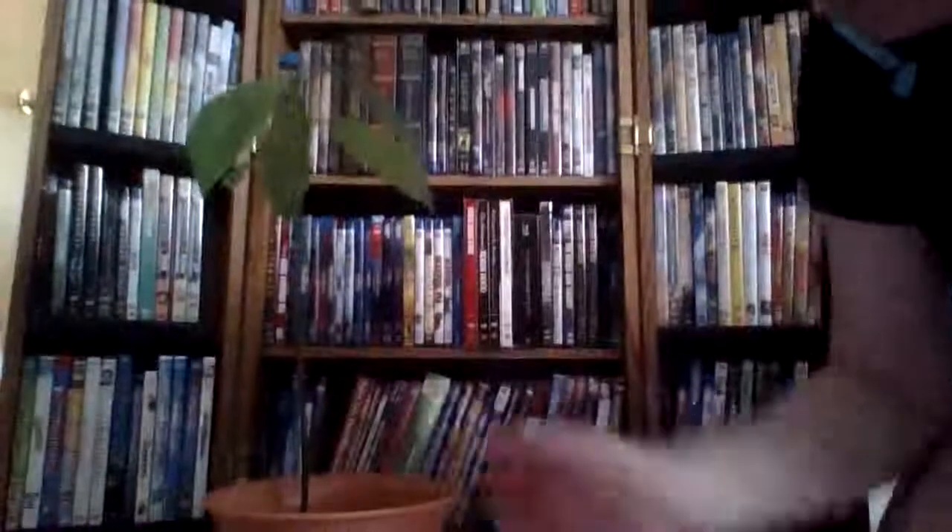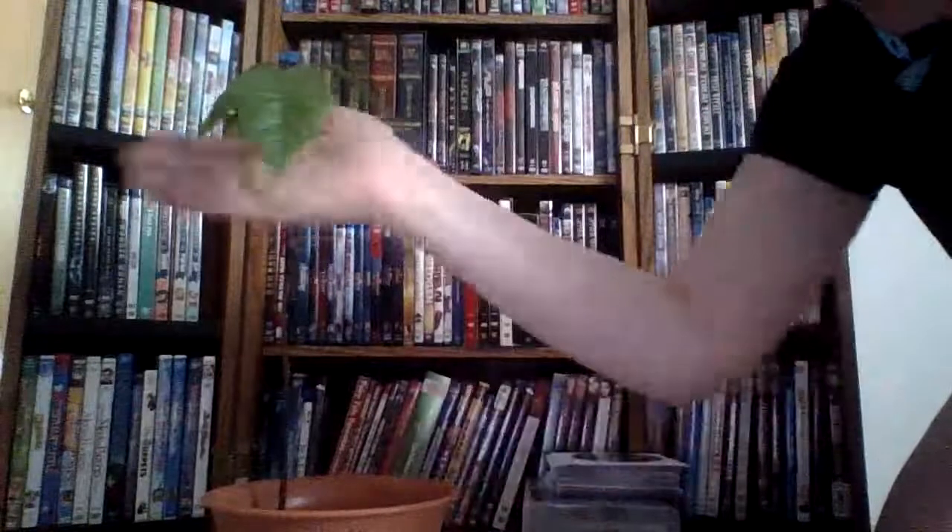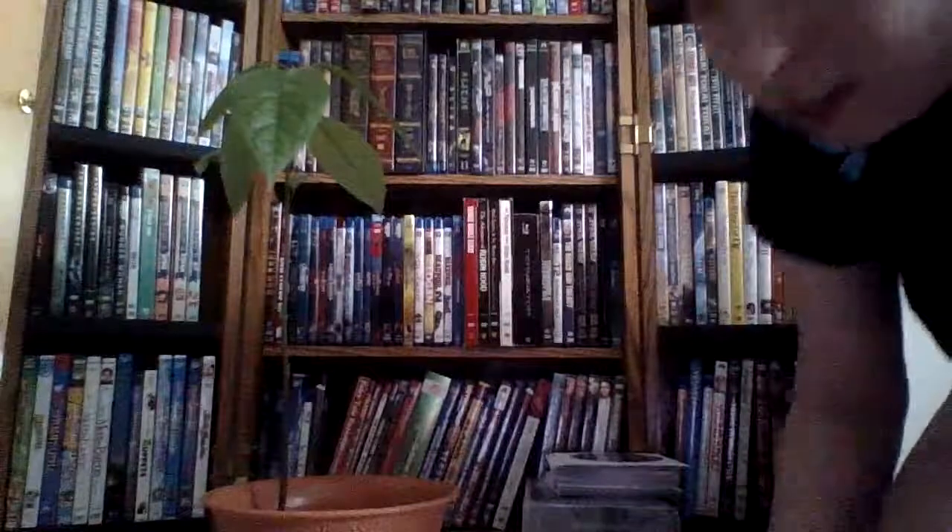Hello, welcome to the weekly update. So here's how Karu is doing. Look how big he is — he's a good foot high. Look how big, like he's got some decent sized leaves there. It's very cool.